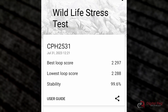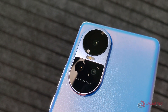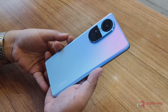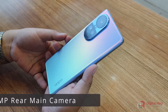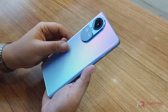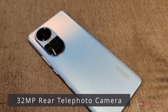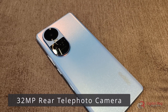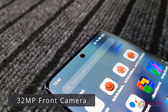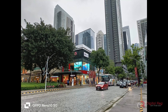We also ran the 3DMark Wildlife Stress Test where it performed excellently, achieving a stability score of 99.6%. It is nice to see that Oppo changed the camera setup and has now included a telephoto camera rather than a depth camera or macro camera. The Oppo Reno 10 5G has a triple camera setup composed of a 64MP main camera that is now an Omnivision OV64B sensor rather than the Sony IMX 766 which the Reno 8 uses, a 32MP Sony IMX 709 telephoto camera, and an 8MP camera. For the front camera, it has a 32MP camera. It is truly a wonderful camera smartphone because of the configuration it has.